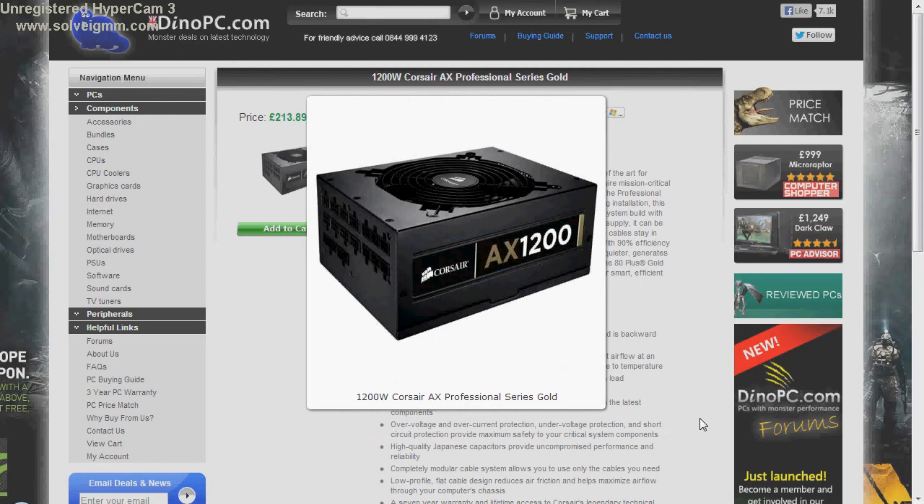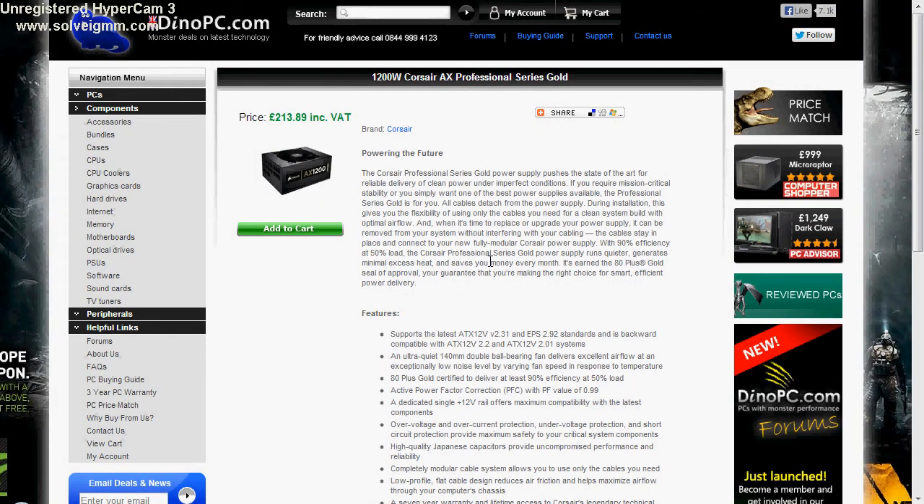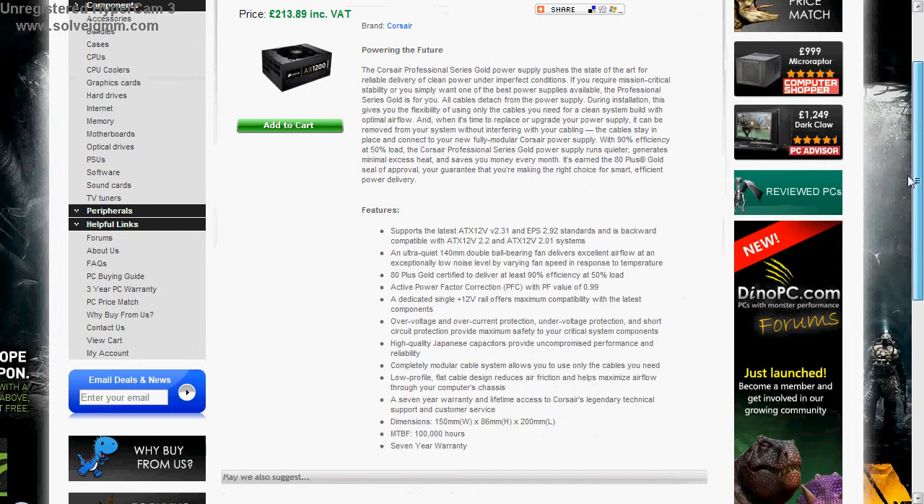It's a tough decision for number two, and this one came out: the 1200W Corsair AX Professional Series Gold. There is one reason why it didn't get top, and it's because it is not a modular power supply unit. It has an energy efficiency rating of 90% at 50% load, a 7-year warranty, and they guarantee it to last a lifetime. You also get lifetime access to Corsair's technical support and customer service, which is perfect if you don't know about computers and it needs fixing.